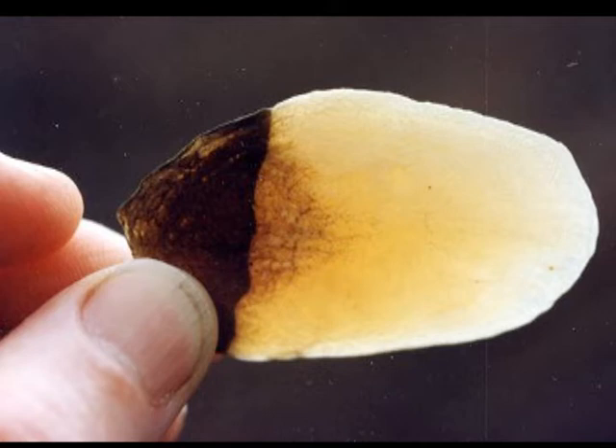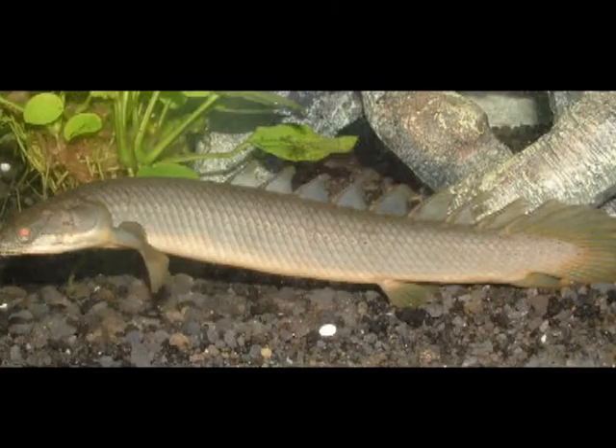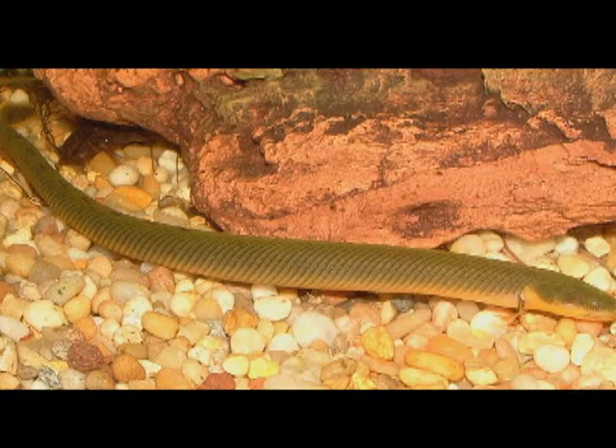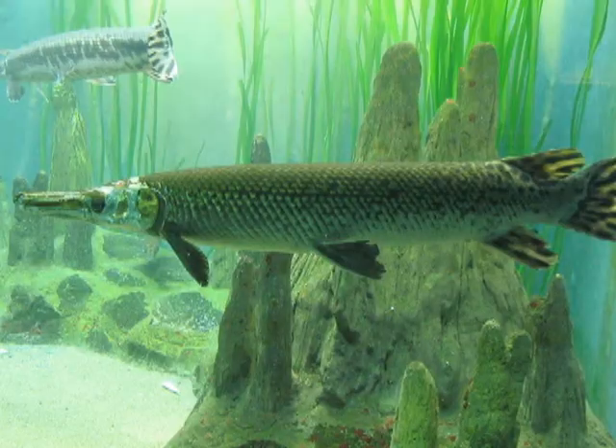If the cosmine layer was replaced by dentine with a layer of a substance called ganoin, we would have the Ganoid scales. These scales are found in primitive fishes such as the bichirs, reed fishes, sturgeons, paddle fishes, gars, and the bowfin.